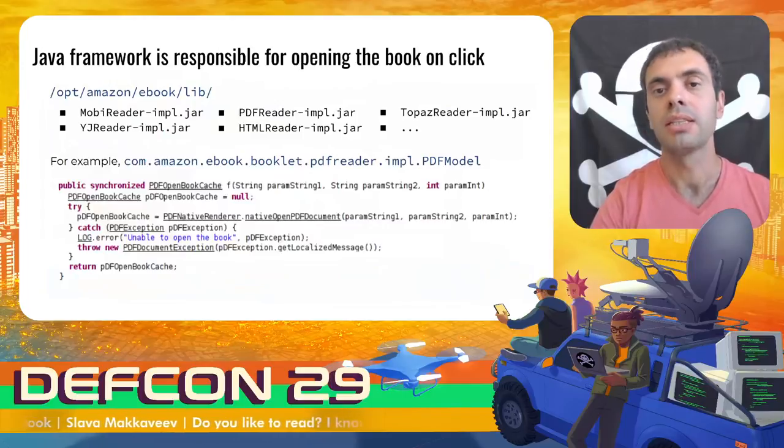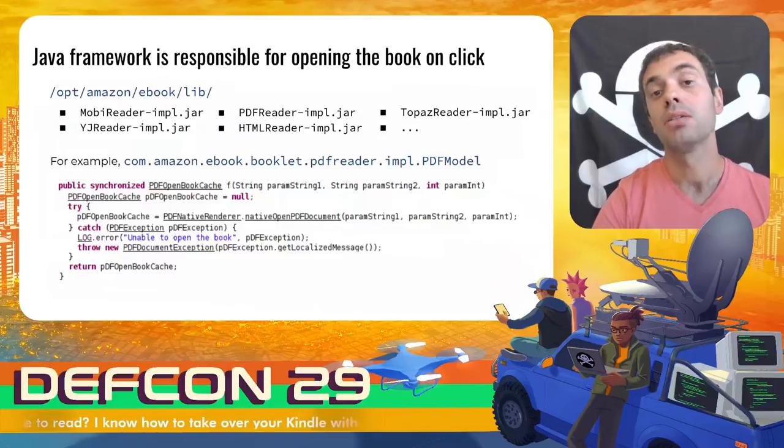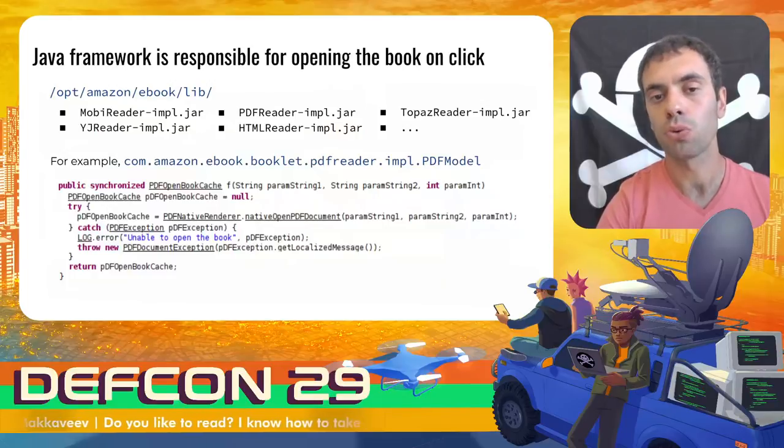After the scanner does the job, a thumbnail of the new book is displayed on the home screen, and from this moment on, the Java framework is responsible for opening the book when you click on it. Java archive files that implement the logic for opening and rendering ebooks can be found in the opt.amazon.ebook.lib directory. In this research, I decided to focus my attention on the PDF file format as it's one of the most common and yet complex formats. You can see the function to open PDF books implemented in the PDF reader impulse jars. It's only a wrapper over the native open PDF document function with the body in the PDF client-gni-so library.